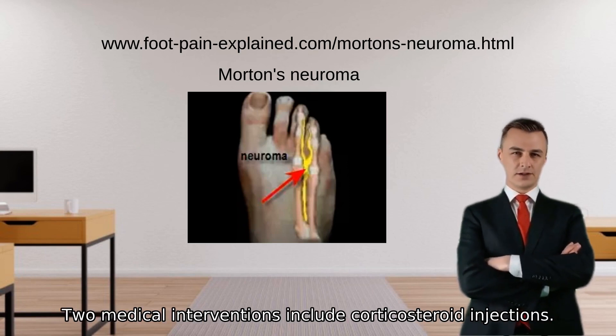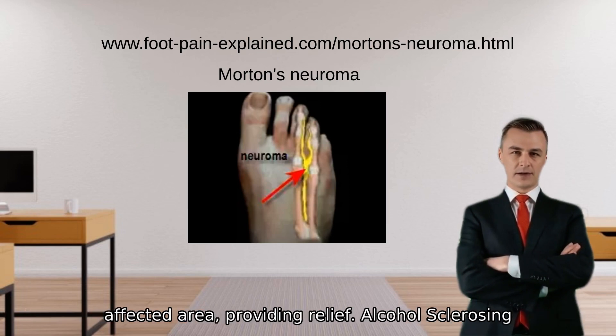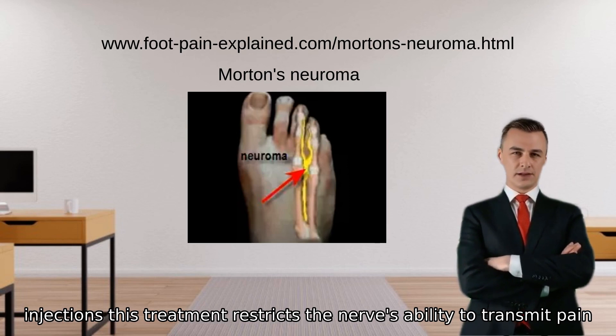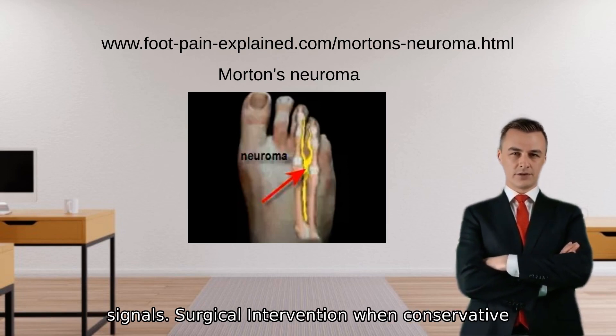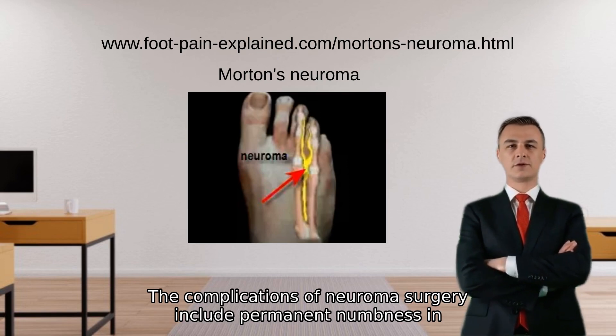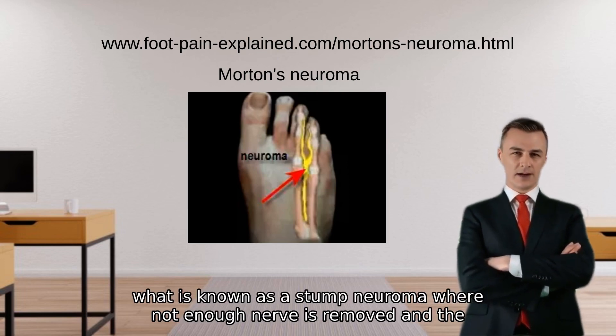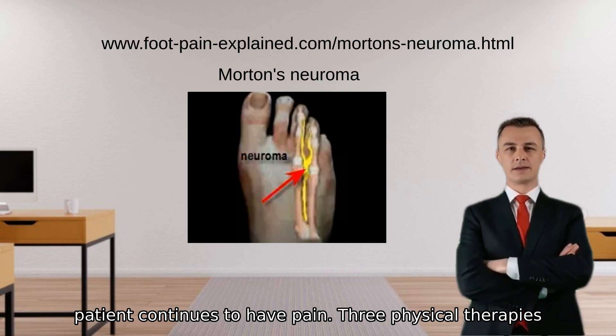Medical interventions include: corticosteroid injections, which deliver anti-inflammatory medication directly to the affected area, providing relief. Alcohol sclerosing injections, which restrict the nerve's ability to transmit pain signals. Surgical intervention — when conservative treatments fail, surgical removal of the neuroma may be considered. Complications of neuroma surgery include permanent numbness in the affected toes, and a more severe complication is a stump neuroma, where not enough nerve is removed and the patient continues to have pain.